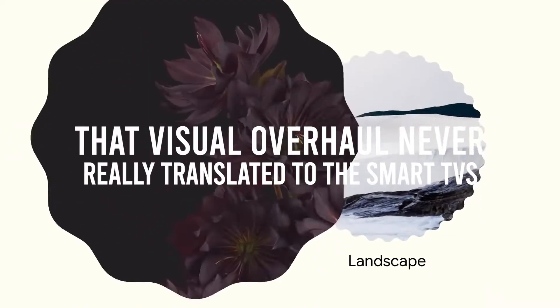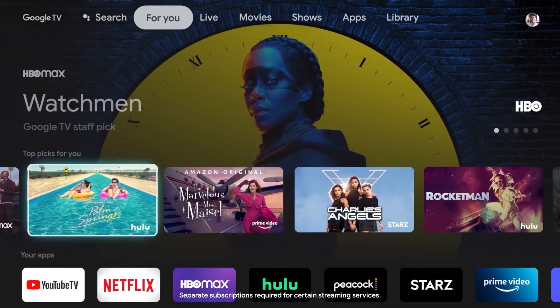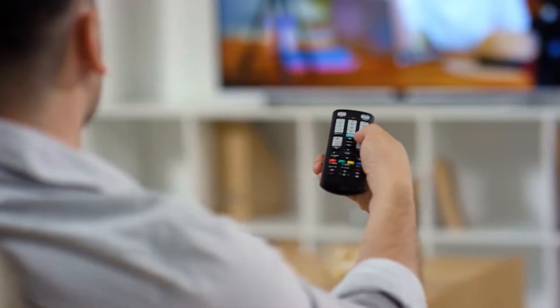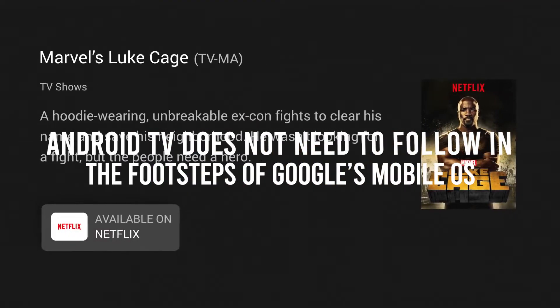It was easily the biggest change to the company's UX since maybe Android 5 Lollipop way back in the day. As great as it was, however, that visual overhaul never really translated to the smart TVs. All we got were some behind-the-scenes tweaks that targeted optimization and a smoother user experience. Everyone was perfectly fine with those changes because Android TV does not need to follow in the footsteps of Google's mobile OS.